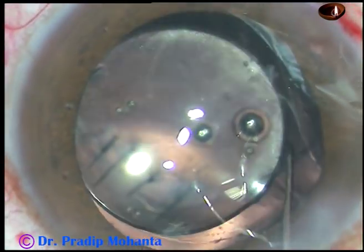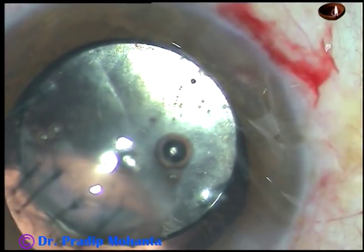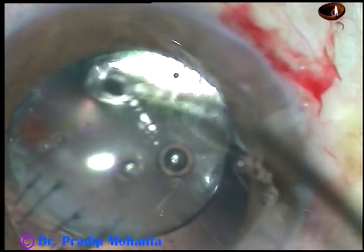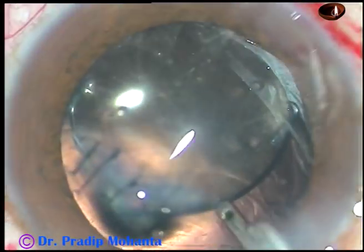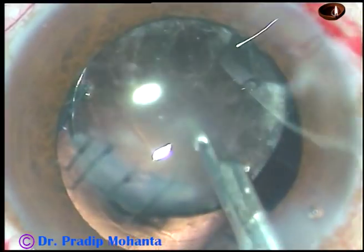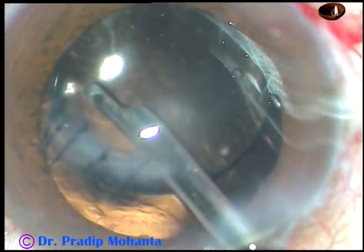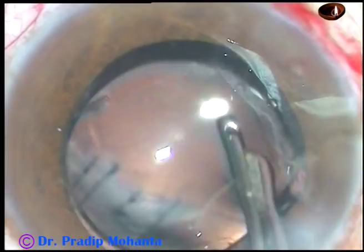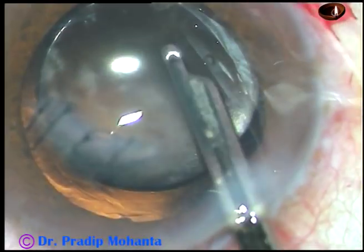Since the corneal repair has been done only a few days back, I am not going to remove the suture at this stage. Now I am going to remove the viscoelastic substance. If this case had a posterior capsular rent, the surgery would have been very difficult. In that case, I would have had to do anterior vitrectomy and fix the haptics intrascleral.